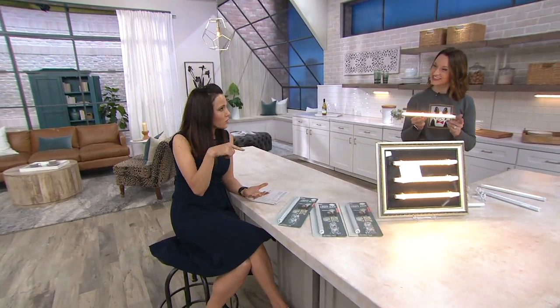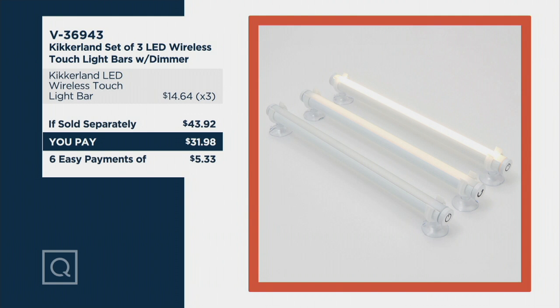Here's the value: it's a $43.92 value and you're getting them home for six easy payments of $5.33. A lot of women have those dressing tables with mirrors but don't use them because the light in that room isn't good — use them there.